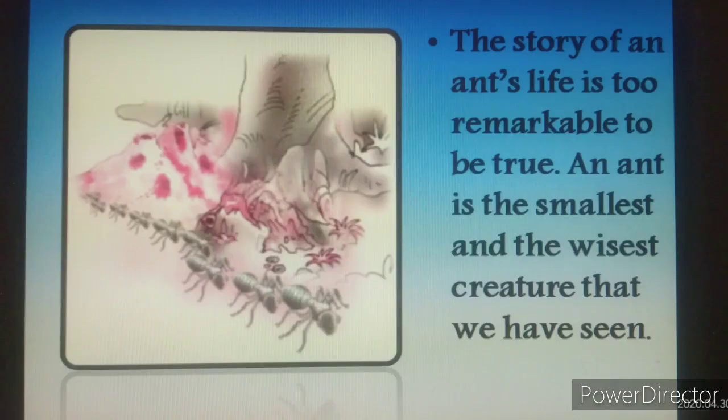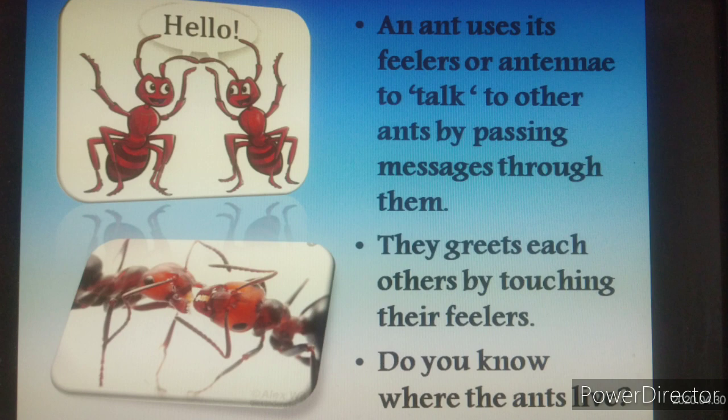The story of an ant's life is too remarkable to be true. An ant is the smallest and wisest creature that we have seen. An ant uses its feelers or antenna to talk to other ants by passing messages through them. They greet each other by touching their feelers.